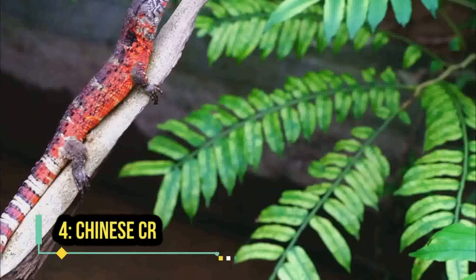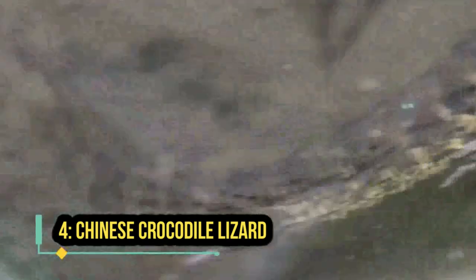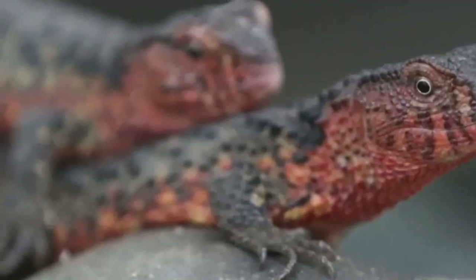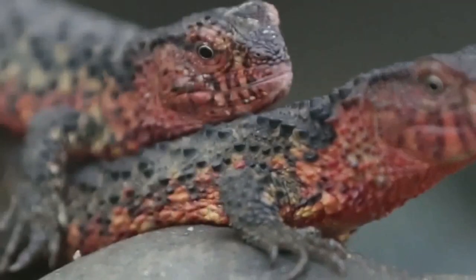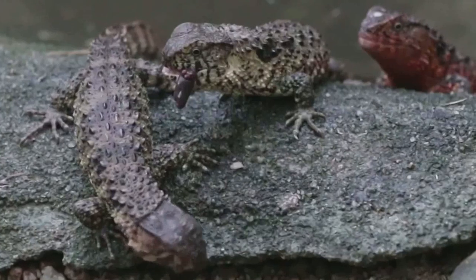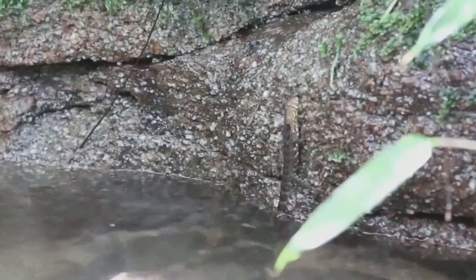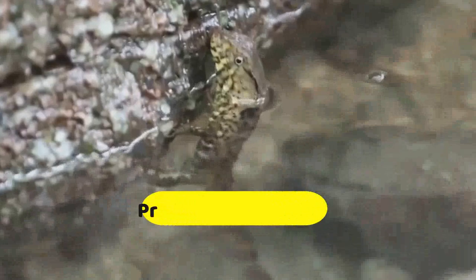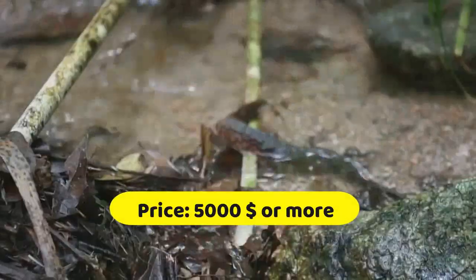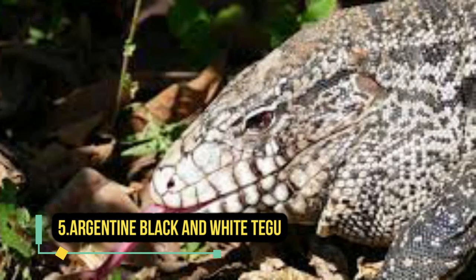Chinese crocodile lizards are a rare and endangered species of lizard native to China that are highly prized by reptile enthusiasts and conservationists. They are named for their crocodile-like appearance, with a heavily armored body and powerful jaws. Chinese crocodile lizards are difficult to find in the reptile trade and are generally not recommended as pets due to their endangered status. However, they can command high prices when available, with some specimens selling for five thousand dollars or more.